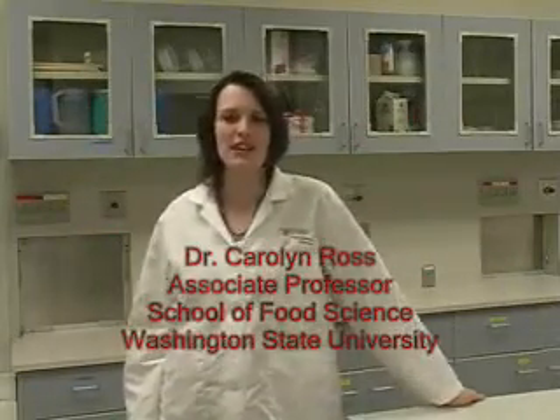I'm Carolyn Ross, an Associate Professor in Food Science at Washington State University. We are in the sensory evaluation facility in the School of Food Science. We're in the preparation area, so this is where it all happens — all the samples get prepared and shipped out to our panelists on the other side.